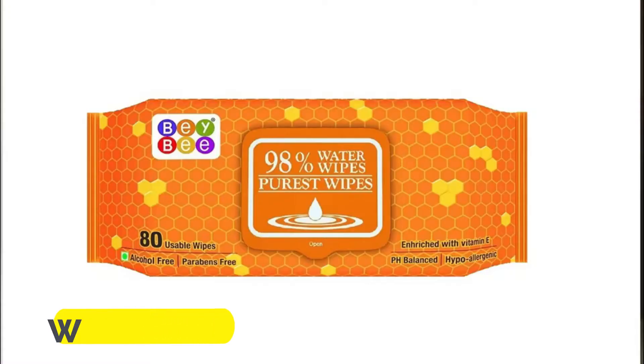The third item is wet wipes. This is something that is on everybody's list. I personally prefer something that has at least 98% water content. These wet wipes have zero to minimum concentration of alcohols and parabens and are very safe on the baby's sensitive skin.